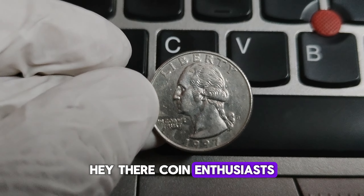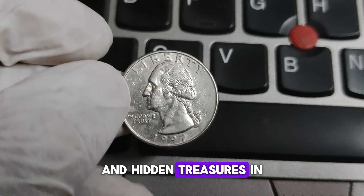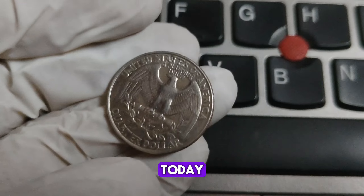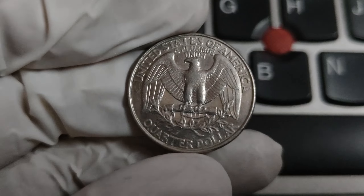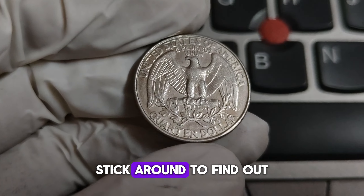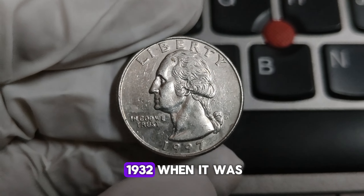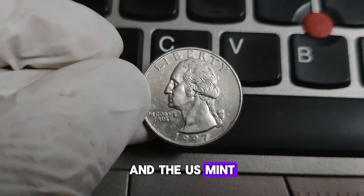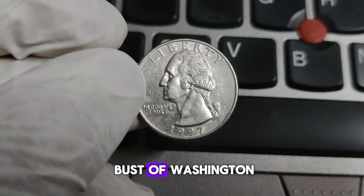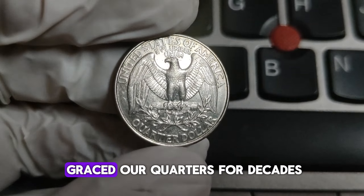Hey there, coin enthusiasts and curious minds. Welcome back to CoinQuest, where we uncover the fascinating stories and hidden treasures in your pocket change. Today we're diving into the history and value of the 1997-D Mint Mark Washington quarter. Could this humble coin be worth a fortune? The Washington quarter has a rich history dating back to 1932, when it was first minted to commemorate the 200th birthday of George Washington. In 1997, the U.S. Mint continued the tradition with a quarter featuring the familiar bust of Washington on the obverse, designed by John Flanagan.